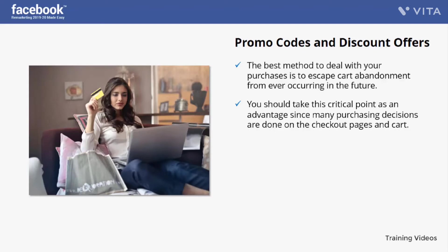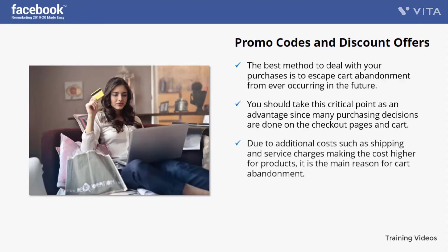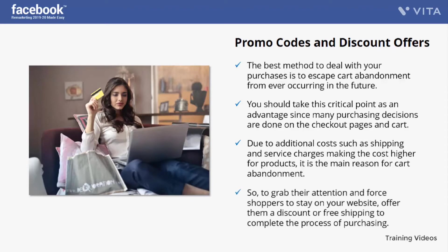You should remove all the reasons for cart abandonment. Due to additional costs such as shipping and service charges making the cost higher, this is the main reason for cart abandonment. After finding a high-priced product, shoppers will look for a discount or promo code and leave your website if they don't get it. So to grab their attention, offer them a discount or free shipping to complete the purchasing process.